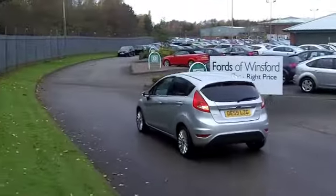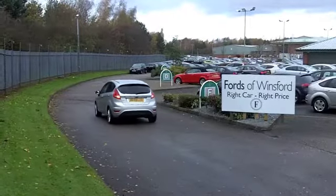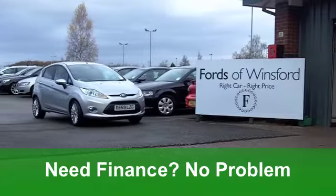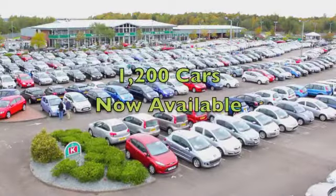On the move, you'll get a combined 67 miles per gallon — that is very impressive. 12-month road tax? How about £20? Yes, it's as good as that.